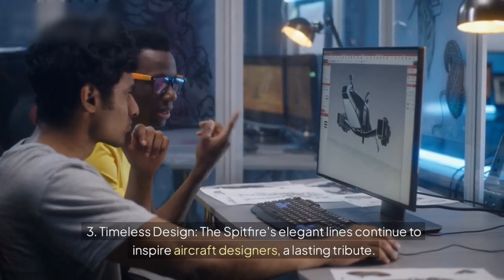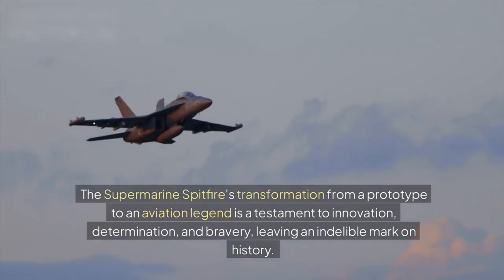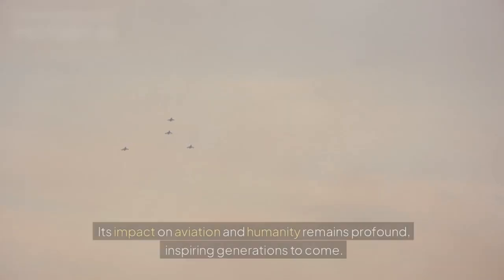Conclusion. The Supermarine Spitfire's transformation from a prototype to an aviation legend is a testament to innovation, determination, and bravery, leaving an indelible mark on history. Its impact on aviation and humanity remains profound, inspiring generations to come.